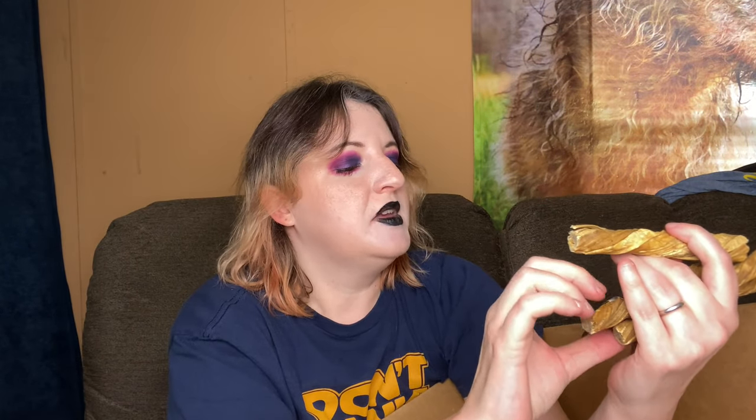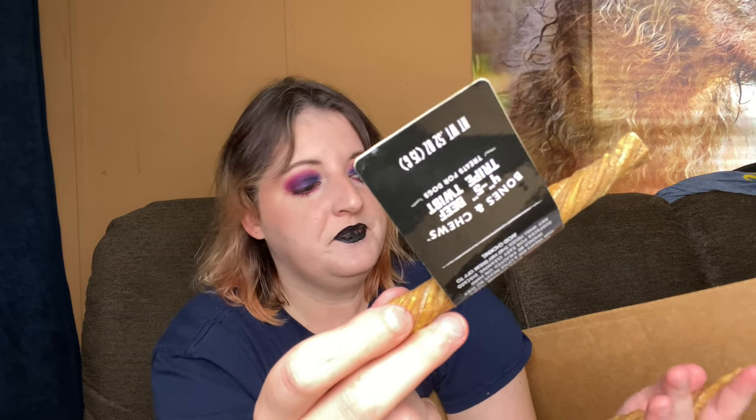These are beef tripe. Yeah, beef tripe stinks. Tripe is the inner lining of a stomach, so these are stinky and delicious. I don't know if Titus will eat these or not, but if he doesn't, we will definitely give these to Shadow. I'm hoping to have some videos of her for you in the future.